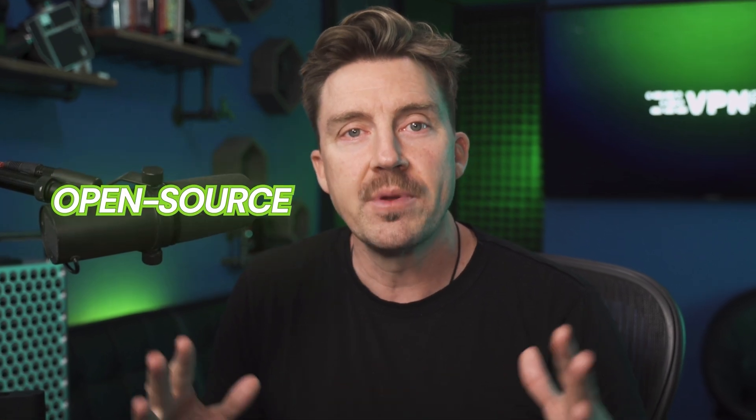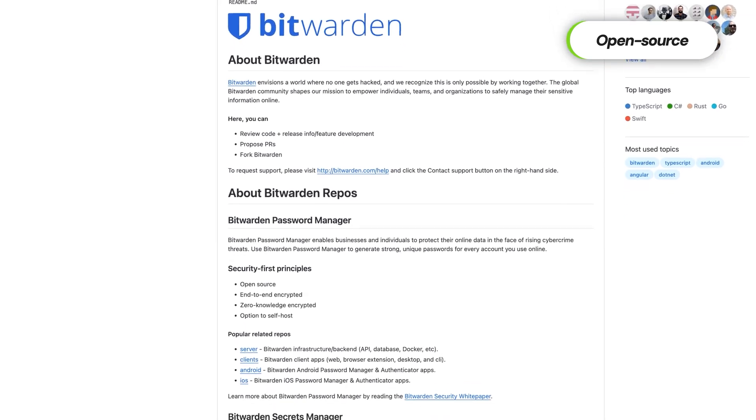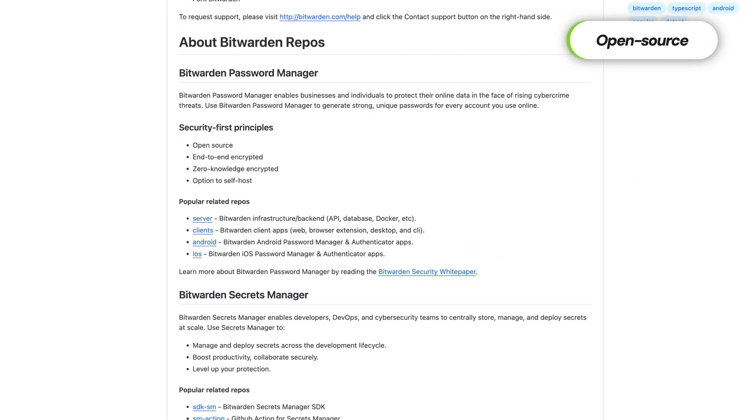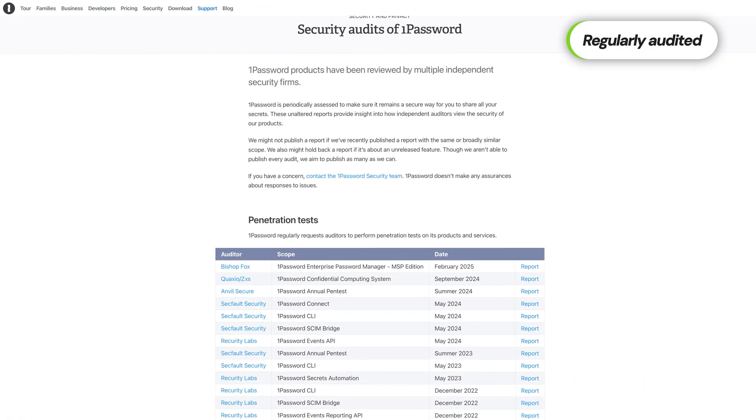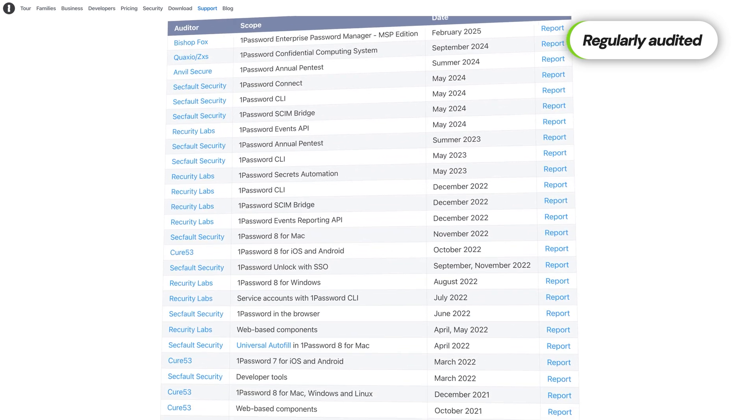One of Bitwarden's biggest strengths lies in its open-source nature. The code is publicly available, which allows independent experts to inspect, test, and verify the platform's integrity on an ongoing basis. This transparency does boost trust, as issues can be found and resolved more rapidly than in closed systems. That said, being closed-source does not automatically make other password managers less secure. For example, 1Password undergoes regular, thorough, independent security audits, which is an equally valid way of ensuring strong protection. Overall, Bitwarden still has robust encryption, transparency, and responsiveness to vulnerabilities, making it a solid choice.